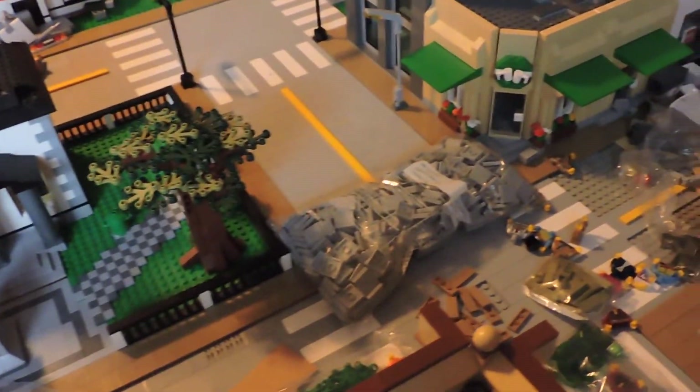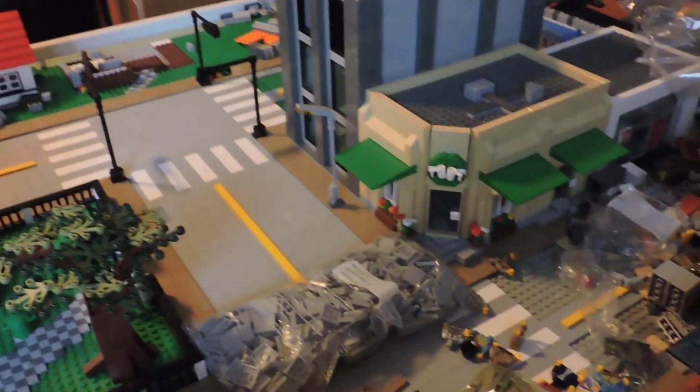That's about it for today. We're going to sign off and start putting all these bricks into the city. Until then, brick amigos!